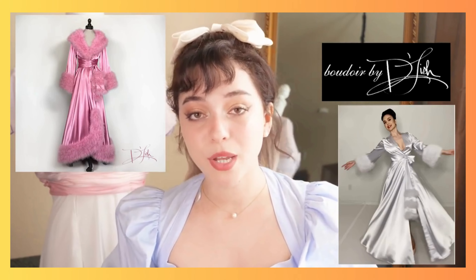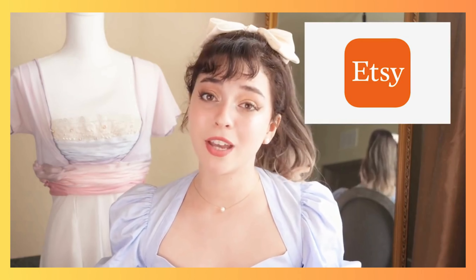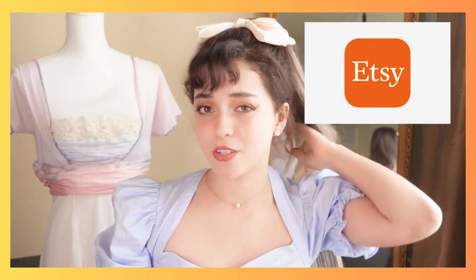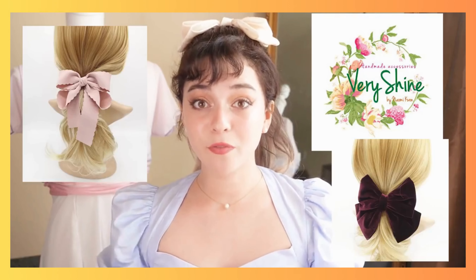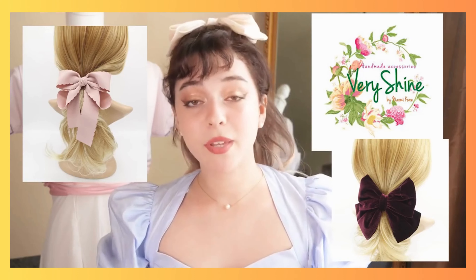If you want those kinds of robes on a budget, there's actually a seller on Amazon — I just bought a pink one after it went viral on TikTok. Someone bought it and said it's such good quality, so I bought one too. It's going to be here right before Valentine's Day. The next shop on the list is Etsy — my go-to for pretty much any fashion style. There are a lot of creators who make handmade stuff. Every hair bow you see in my videos is from an Etsy shop called Very Shine — super affordable and really good quality handmade bows.